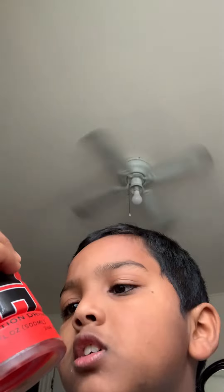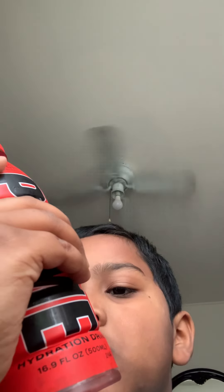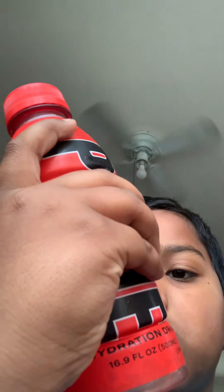First, let me read you the ingredients. Wow — 125 calories. Okay, we've got water, coconut water concentrate, citric acid, natural flavor, vegetable juice for color, and potassium. That's it.